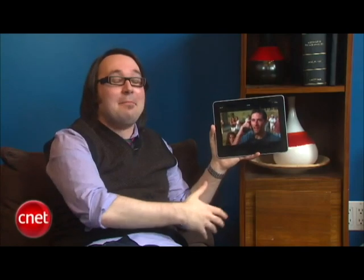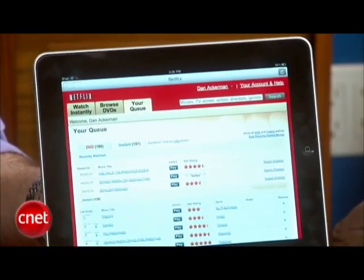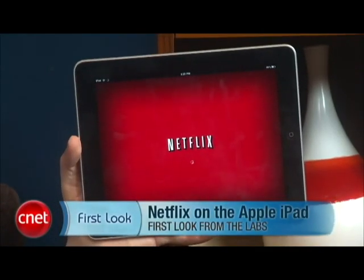Having the Netflix app available on the iPad at launch is kind of a pleasant surprise — we didn't really know this was coming this quickly. That said, it is basically just a Netflix website repurposed for the iPad, and it might have been nice to see a more iPad-specific UI design. Still, we're happy to have it and we definitely call it a killer app for the iPad. I'm Dan Ackerman, taking a look at Netflix on the Apple iPad.